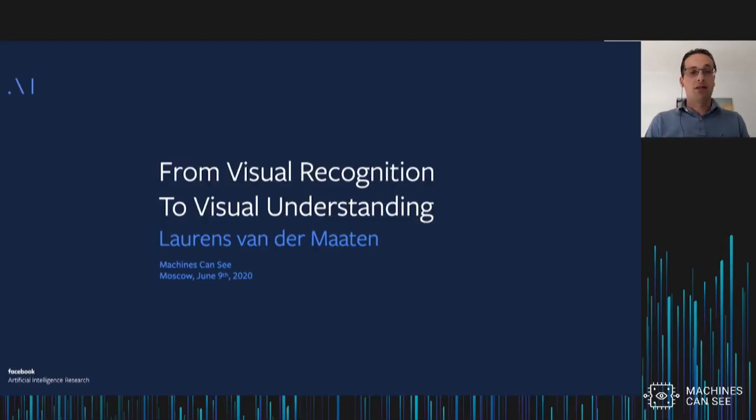My name is Laurence van der Maaten. I'm a research scientist at Facebook AI Research based in New York. Today I'll be talking about some of the work we've been doing in visual recognition and visual understanding. I'm really sorry I cannot be with you in person today — I was really looking forward to coming to visit you in Moscow, but let's hope next year I can come in person. In the meantime, I'll try and tell you something about our work.